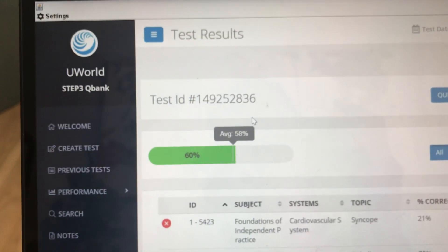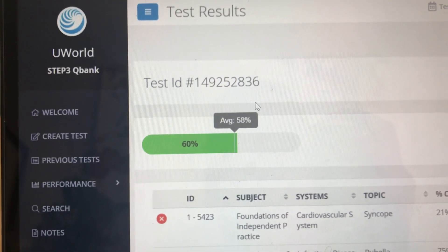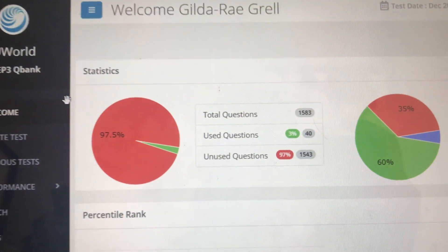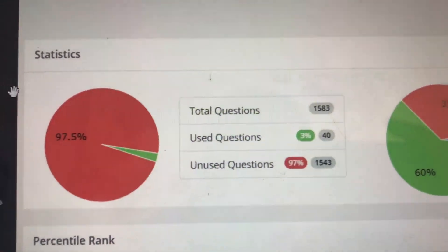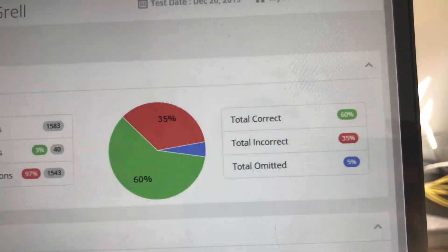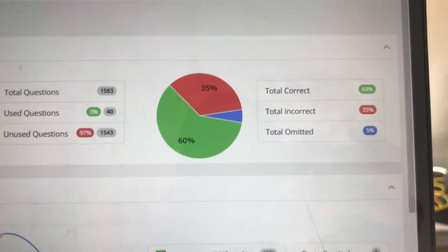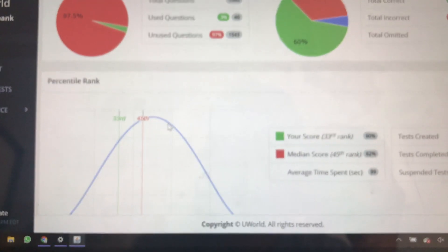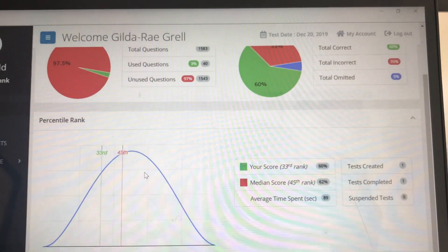What was my score? Okay, let me show you. This is my first ever block on my Step 3 question bank — I got a 60. The average is 58. I'm not feeling any sort of good about that. This is the welcome screen. I've only done 3% of the questions — a 40-question block. It says omitted — I didn't get to do three questions in the last block. And this is where I stand after doing one block. Oh my gosh, this is sad.